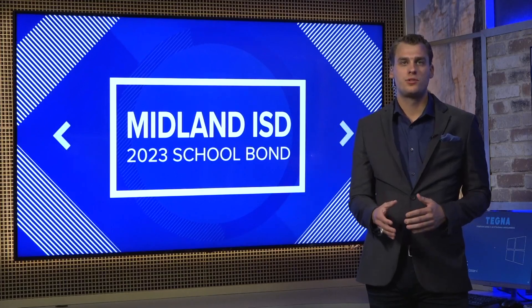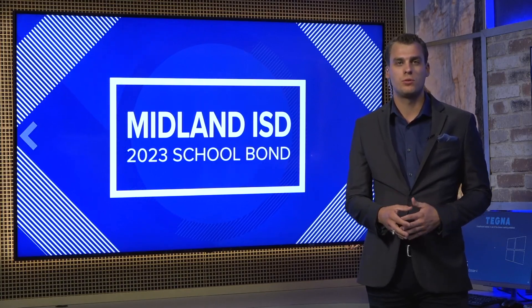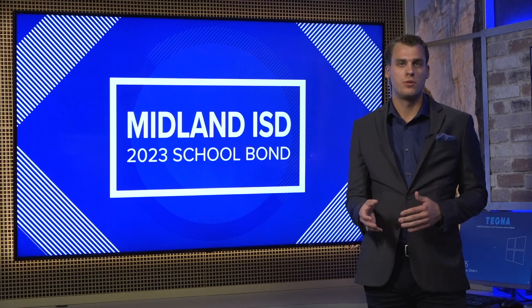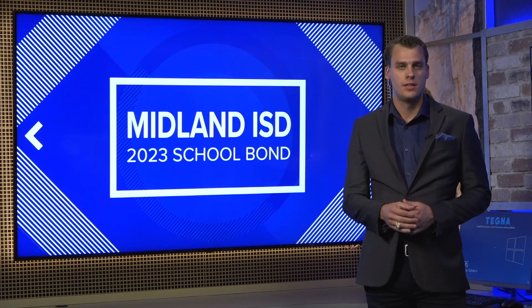Now if the bond passes, the future of Midland High is uncertain, as Midland Freshmen would actually become a middle school. Legacy High School would become a middle school as well. And if you want to tour that campus, you can do so next Monday at 6 p.m. starting in the library.